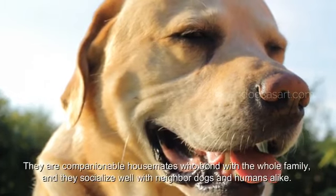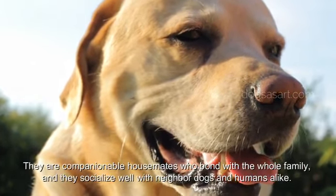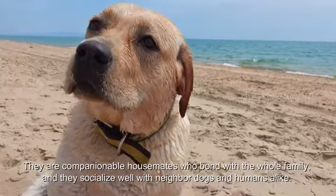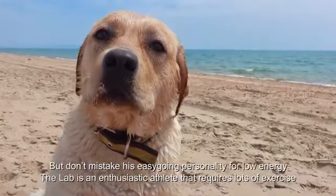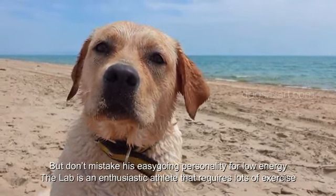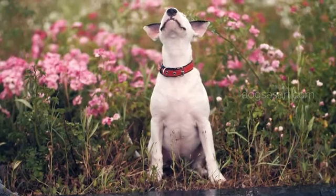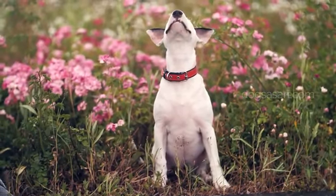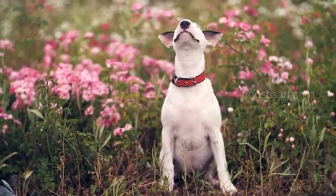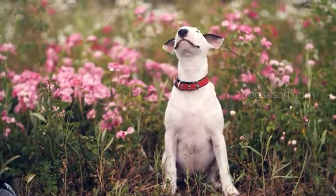Labs are famously friendly. They are companionable housemates who bond with the whole family and socialize well with neighbor dogs and humans alike. The Lab is an enthusiastic athlete that requires lots of exercise. Though these breeds can adapt well to hot temperatures, you should still protect them from dehydration and heat exhaustion. Make sure they get lots of water and shade when they play in the warm outdoors.